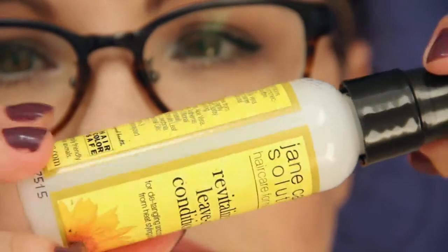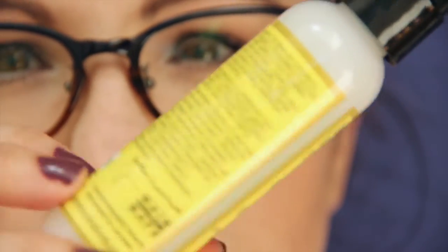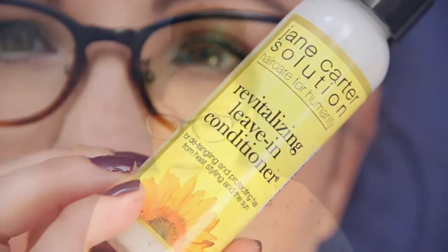Jane Carter Solution Hair Care for Humanity — Revitalizing Leave-In Conditioner for detangling and protecting hair from heat styling and the sun. Spray leave-in conditioner from the roots to the ends and comb through. It's kind of like a milk — a milky consistency. It feels nice. Let me see if I can smell this one — no, I can't smell that one, but it comes and goes.